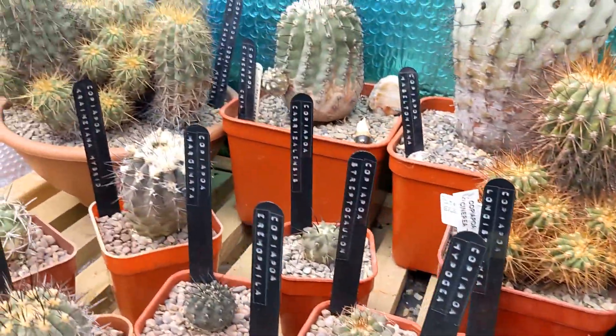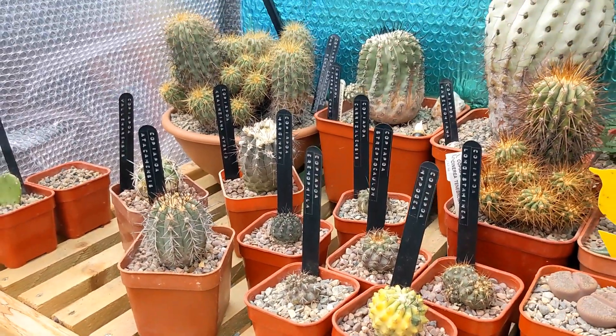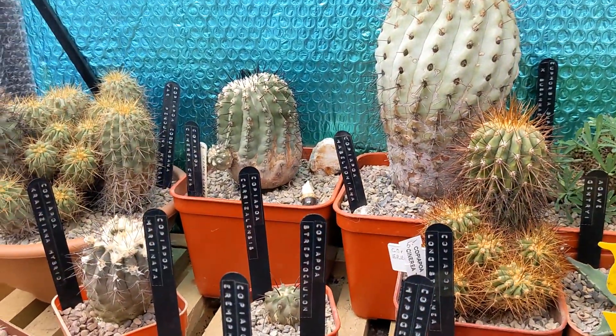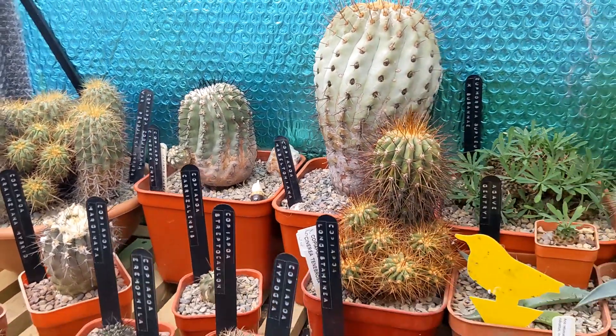The final one is this humilis here, so that's my current Copiapoa collection. I would like to get more in the future, but of course prices are going up, so I'm keeping my eye out for bargains. I would like to get more cinerea - the usual ones that people like.